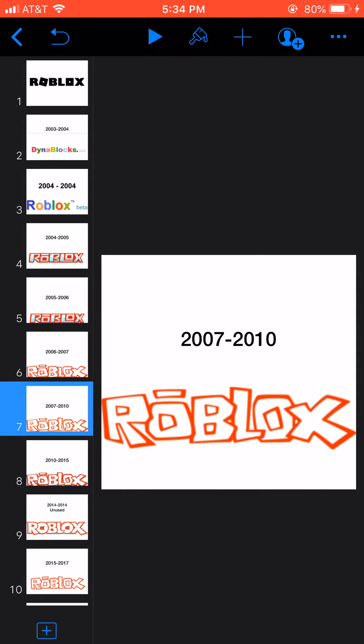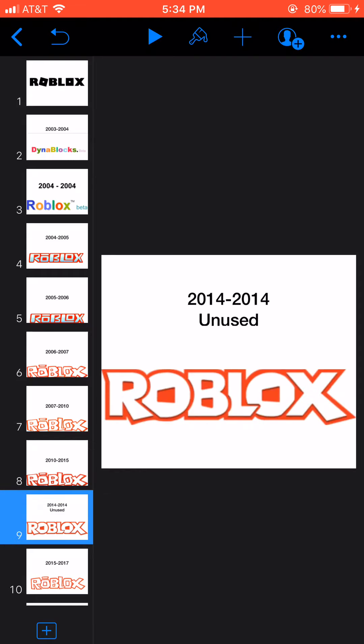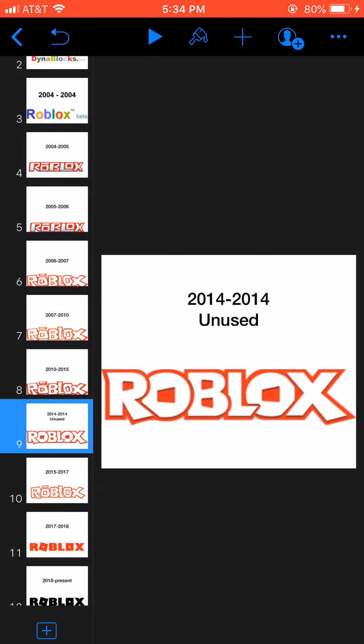2007 to 2010, the font has changed again. 2010 to 2015, it changed again. 2014 to 2014, here we have an unused logo.